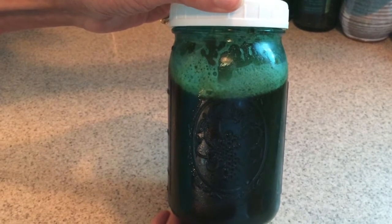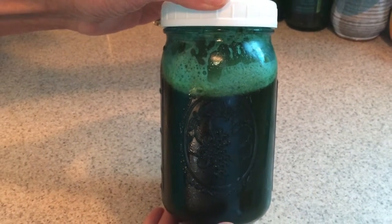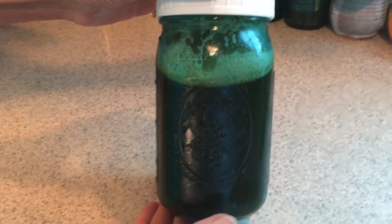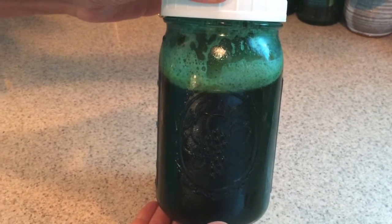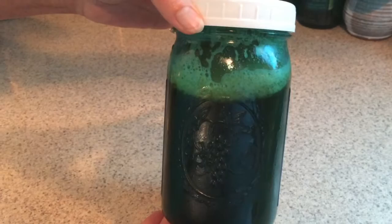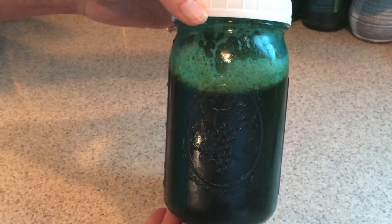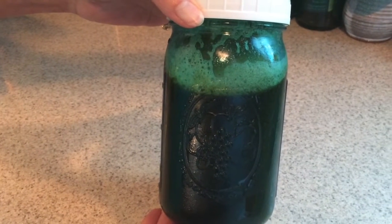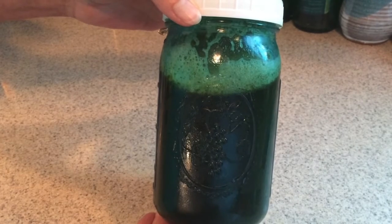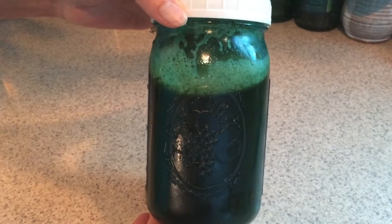We grow our own dandelion organically and compost it ourselves with kitchen scraps and seaweed, so it's extremely potent. I blend about two quart jars' worth twice a week, so that every first meal includes a dandelion salad, which digests better than kale.